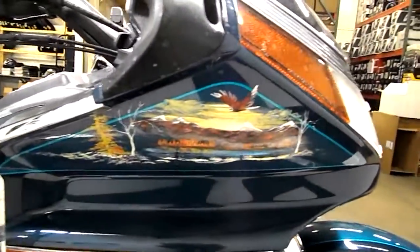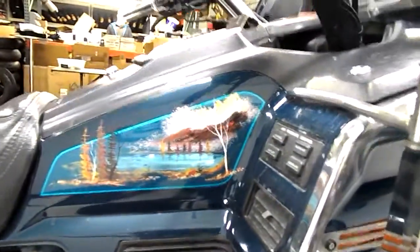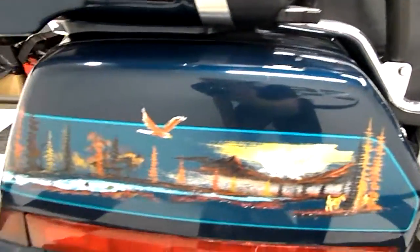It does have this interesting paint job on it. I'm not sure if that's stock from that year or if this is aftermarket. It's kind of a field and stream look to it.